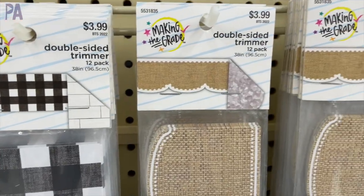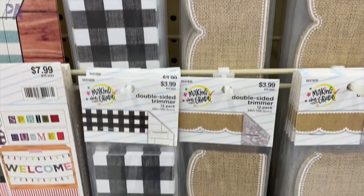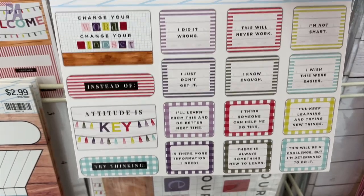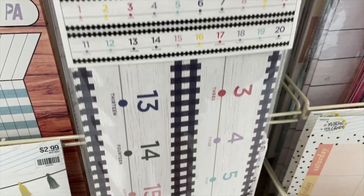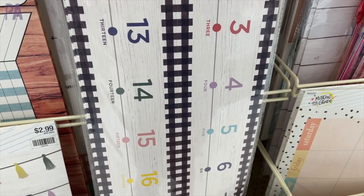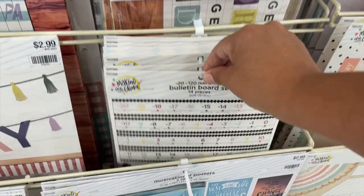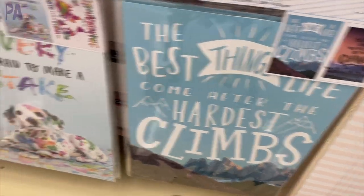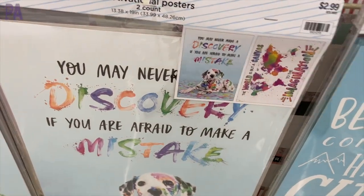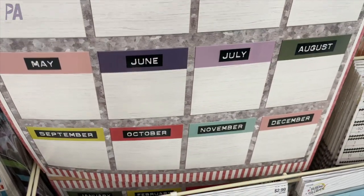Bulletin board borders — these are double-sided. They're a dollar more than the single-sided ones, but you kind of get two for one in one bulletin board package. I'm really digging this number line right here — that'd be really good to use even for home use. I know a lot of you guys that watch this channel like to do these activities at home, so that would be a great way to incorporate some learning by getting a number line or a hundred chart and hanging it on the wall or laminating it for the floor.